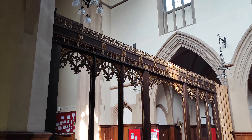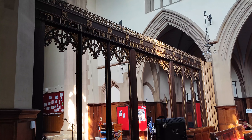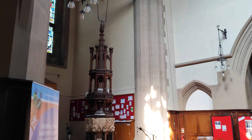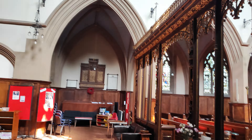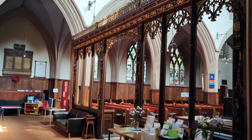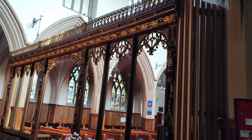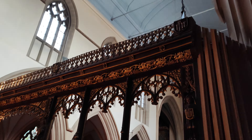There's that beautiful rood screen. And the lovely font, which we looked at in the other video. There's that rood screen again.